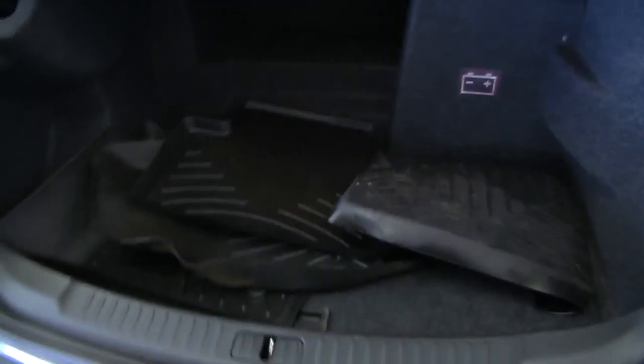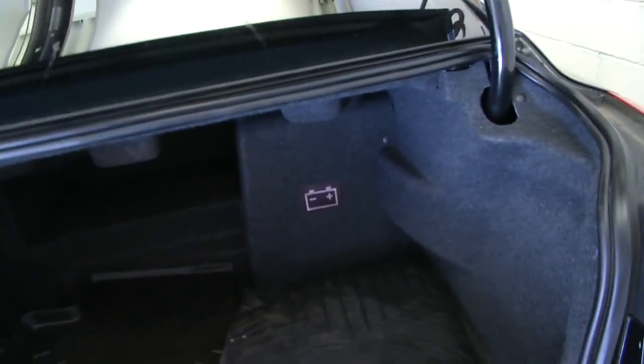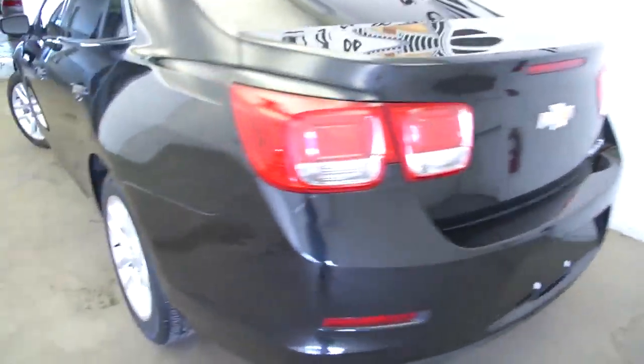Let's look at the interior. It's got WeatherTech mats that can be placed into the vehicle — they're in the trunk right now. Trunk condition is great. Exterior of the vehicle looks good with no obvious scratches or blemishes.